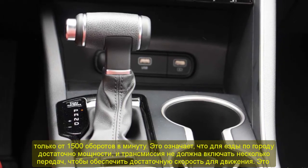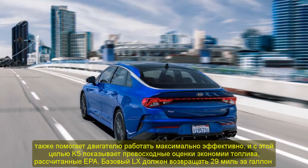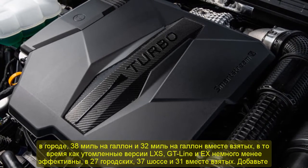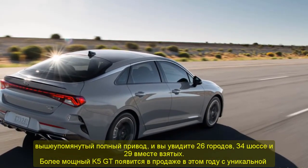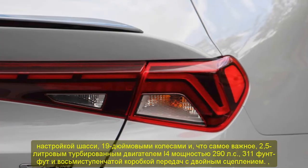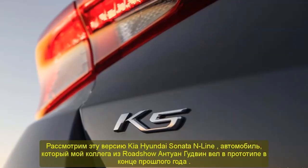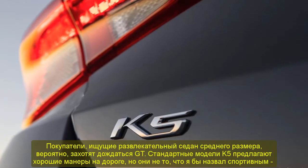Buyers looking for an entertaining midsize sedan will likely want to wait for the GT. The standard K5 models offer solid on-road manners, but they aren't what I'd call sporty — not that they need to be. The K5 will spend the majority of its life on commuter duty and it's nicely tuned for that purpose. The steering is light, if a tad over-boosted in the car's default drive setting, but if you dial up Sport, a noticeable and appreciated bit of weight is added to the wheel's action. Body motions are smooth and controlled and the K5 handles corners with more poise than an Altima, Camry, or Legacy. I'm also happy to report that the US-spec K5's brakes are easy to modulate with progressive initial bite — much better than what my colleague Andrew Krok experienced in an early Korean-spec model in Seoul last year. Overall, the K5 falls somewhere in the middle of the class as far as driving dynamics and engagement are concerned — the Honda Accord and Mazda6 are more fun, but I'd rather drive the Kia than a Nissan Altima or the aged and irrelevant Chevrolet Malibu.